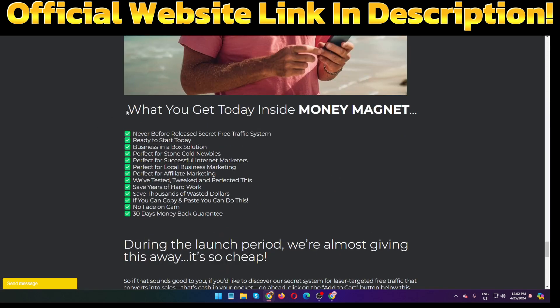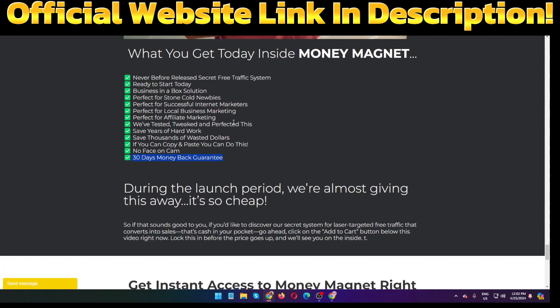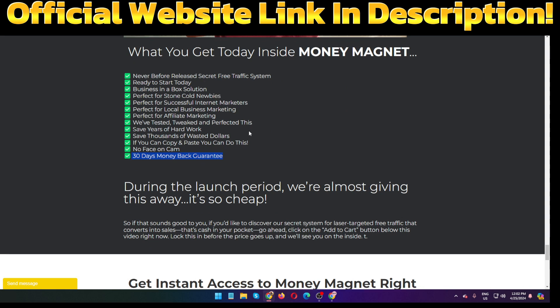Here is what you get today inside Money Magnet: a never-before-released secret free traffic system, a ready-to-start business-in-a-box solution, perfect for beginners, successful internet marketers, local business marketing, and affiliate marketing. They have tested, tweaked, and perfected this over seven years of hard work and thousands of dollars spent. If you can copy and paste, you can do this — no face, no camera required, with a 30-day money-back guarantee.